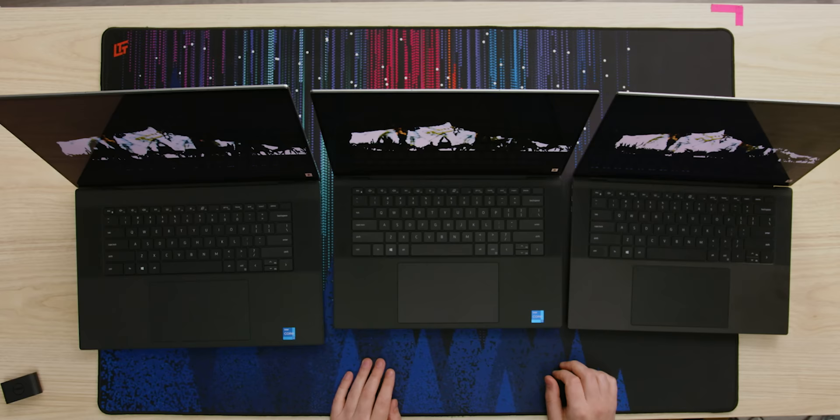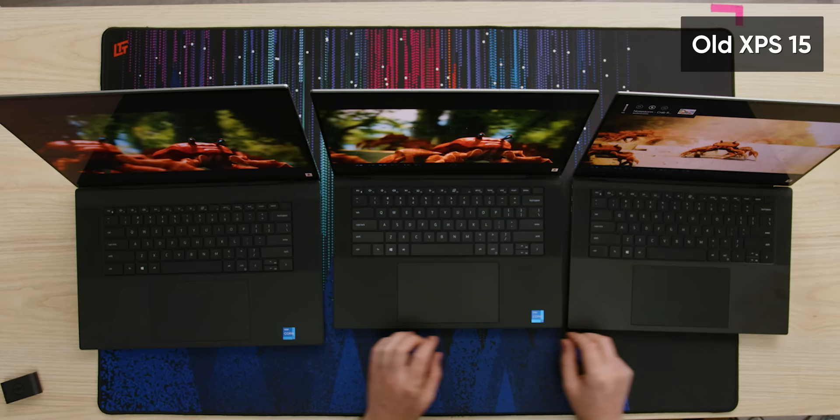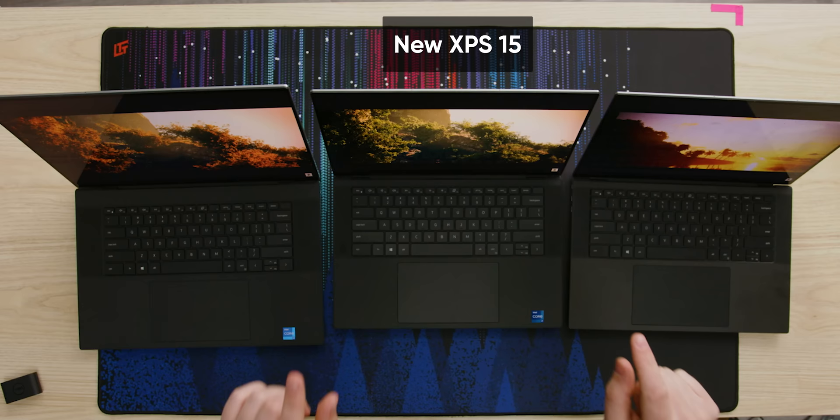We're going to do the first of many crab raves on this laptop. All three screens unsurprisingly look exactly the same. Let's switch to the new one — I think it might be better. No way, that's way louder! They're both at max volume — this is way louder. Wow, that's way better. Dell, you didn't tell me this. New 15 to new 17 — what? We know for sure it's not an EQ or anything because I literally just uninstalled the program that has the EQ stuff in it.